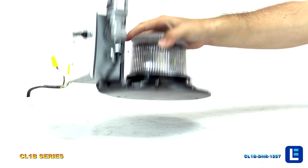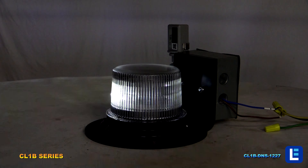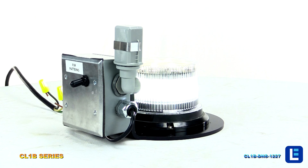We offer a variety of colors and options, such as the day-night sensor strobe. When night falls or the sensor is covered, the light will come on automatically.